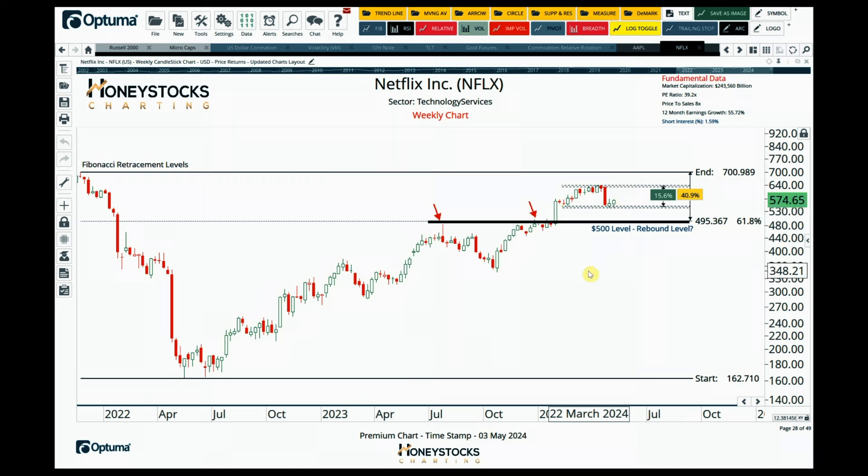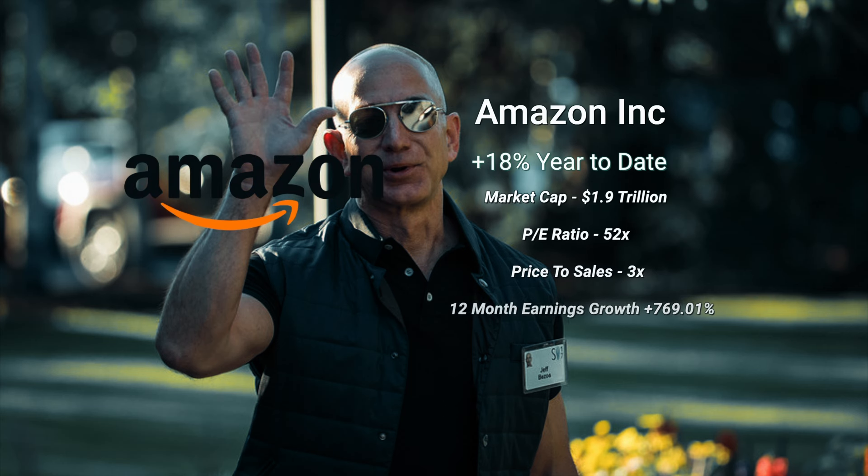I've built in two levels for Netflix that I think make a lot of sense. These are already shared with our clients. The two levels I'm expecting rebounds from — I'm hoping this is the level that holds up around 550 — and I think it's a textbook range-bound chart at the moment.